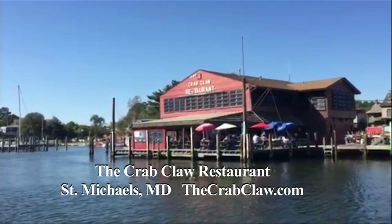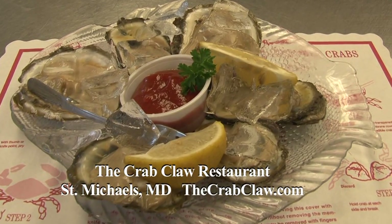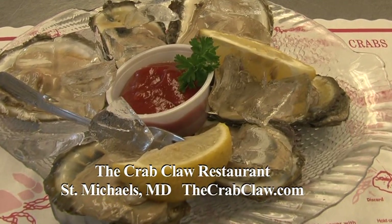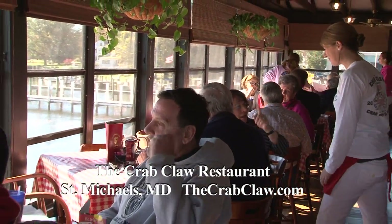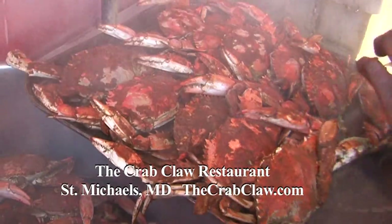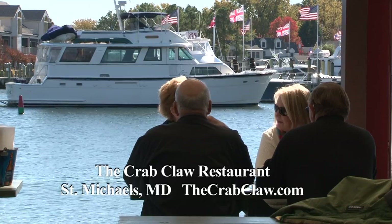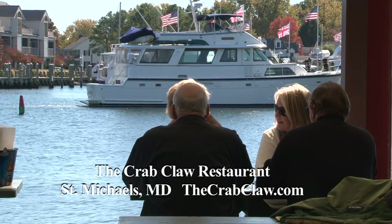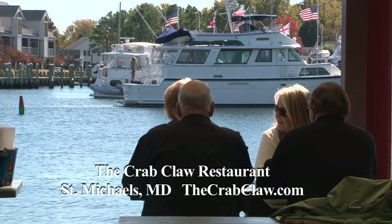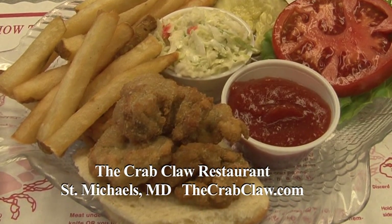The Crab Claw Restaurant, located on the waterfront in downtown St. Michaels, is a family-owned business that has been in St. Michaels for over 33 years. We're open seven days a week, March through December. Our menu consists of delicious crab cake, shrimp, oysters, clams, specialty fish, as well as Maryland steamed blue crabs. We have a nice filet mignon and chicken dishes for the land lover. You may arrive by car or boat. We have two-hour dockage while dining and ample parking, so please include us while visiting Talbot County.